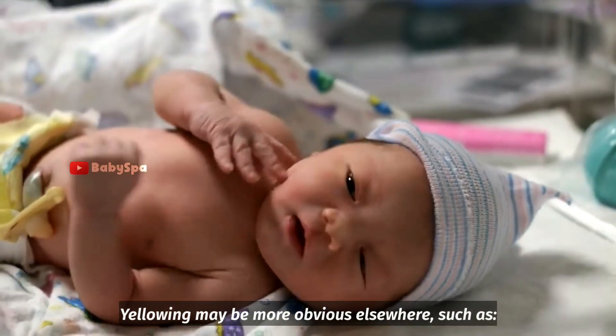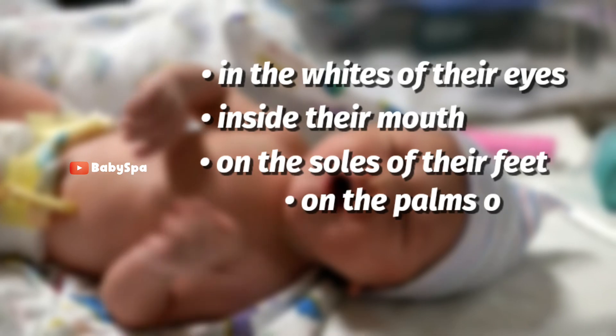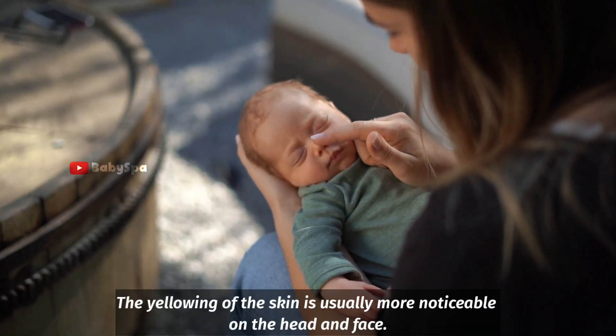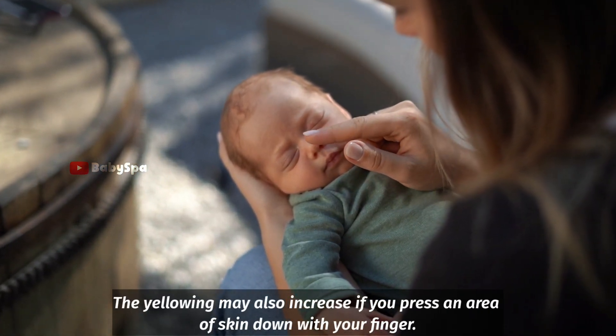Yellowing may be more obvious elsewhere, such as in the whites of their eyes, inside their mouth, on the soles of their feet, and on the palms of their hands. The yellowing of the skin is usually more noticeable on the head and the face. The yellowing may also increase if you press an area of the skin down with your finger.